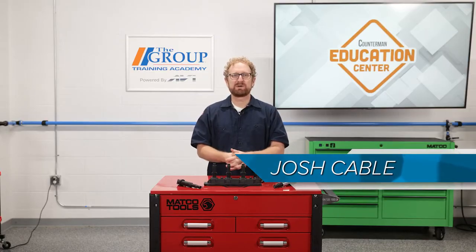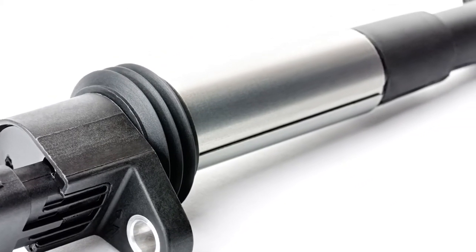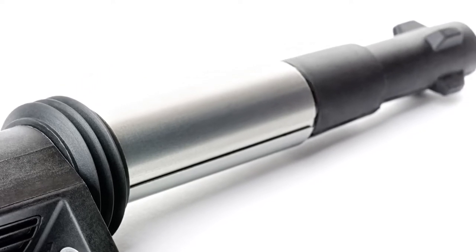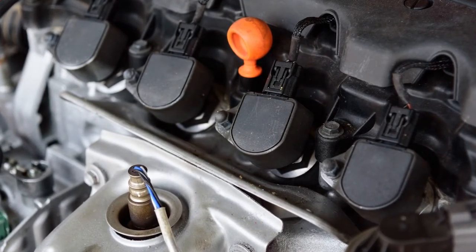The ignition coil is fundamental to the internal combustion process. An ignition coil converts a low voltage current into high voltage energy that's delivered to the spark plug, creating an electric spark that ignites the air-fuel mixture within the cylinder. Typically you'll find one coil per cylinder on modern vehicles, but that could vary based on the engine size and the make and model.